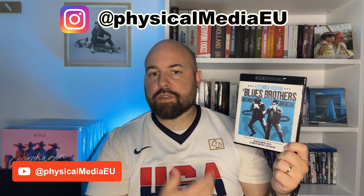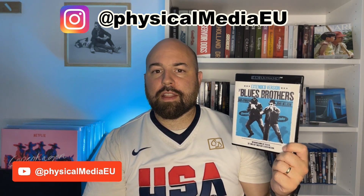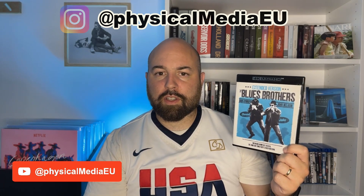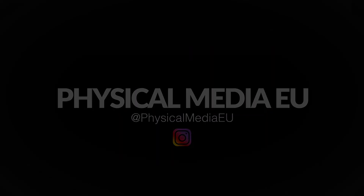That was it for the review. Remember that I will post detailed pictures of this release on Instagram, and you're welcome to follow there as well. Thank you so much for watching and see you next time.